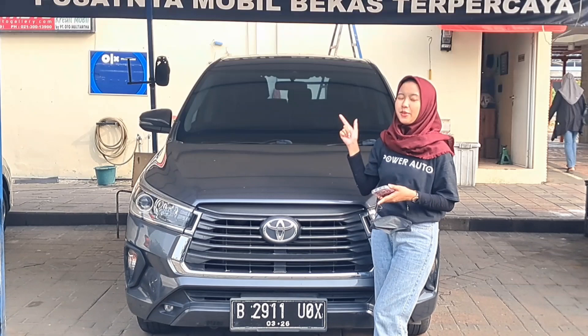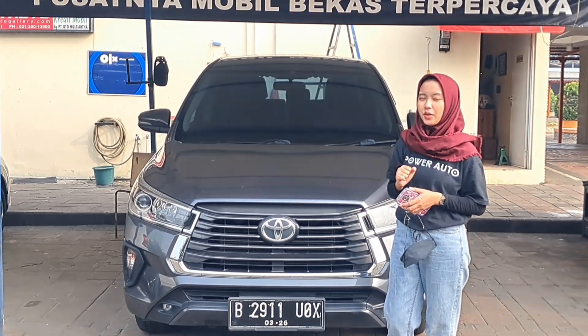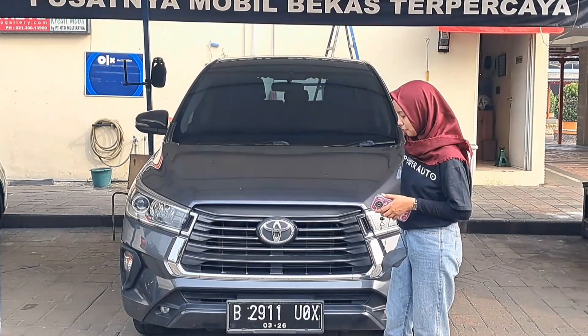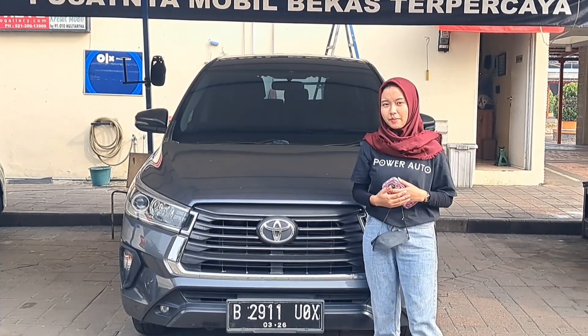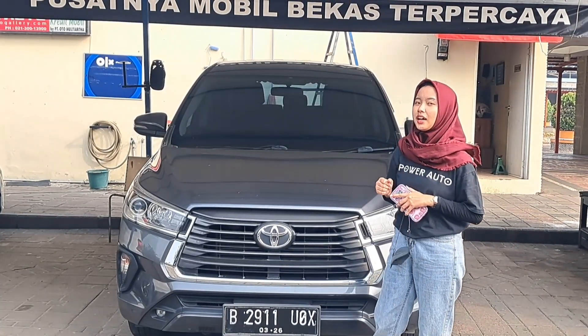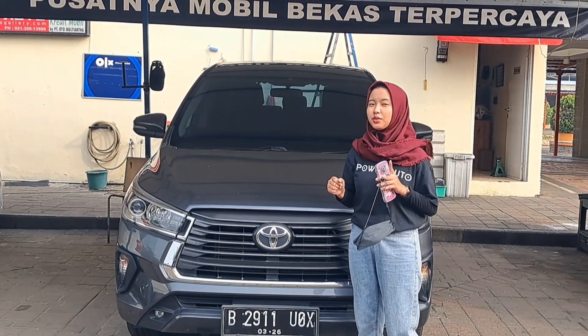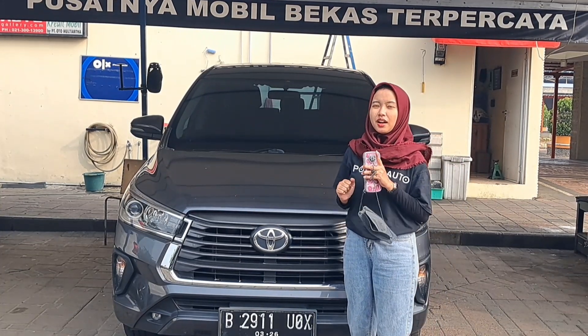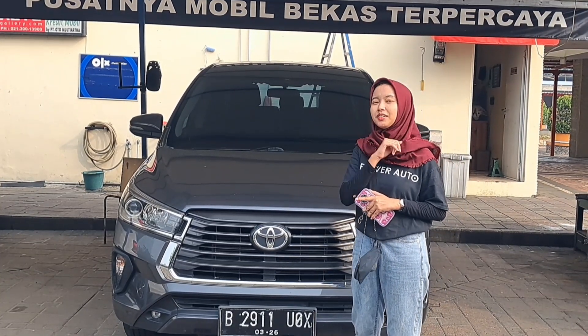Ini ada unit baru masuk, Toyota Innova Diesel tipe V Matic tahun 2021. Kilometernya berjalan di 65.000, plat B ganjil Jakarta Utara, pajaknya masih hidup sampai bulan 3 tahun 2024. Harga cash-nya Audi open di Rp405 juta — kredit DP Rp30 juta, angsuran Rp10.100.000 selama 5 tahun. Kita lihat dalamnya yuk!